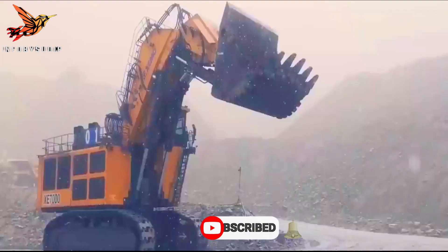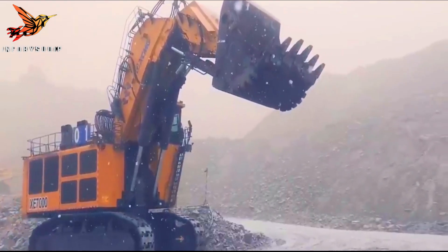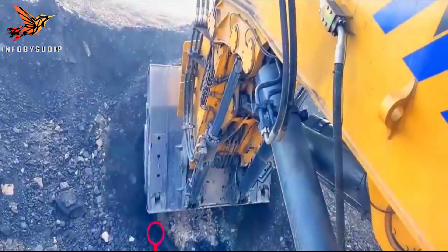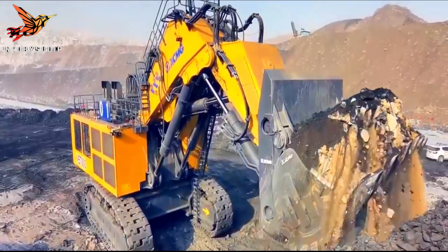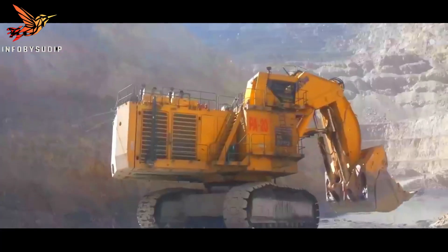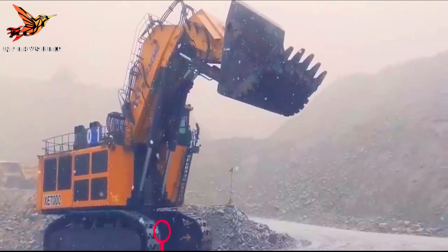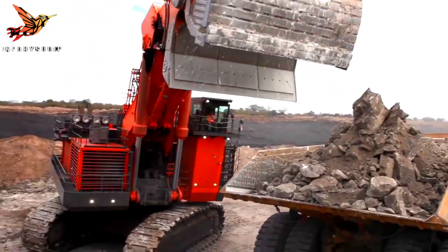From the Caterpillar 6090FS to the Hitachi EX8007, Liebherr R9800G6, Komatsu PC-8011, and XCMG XE-7000, we will delve into their impressive specifications, innovative features, and the impact they have on the mining industry. Join us as we witness these colossal machines in action and marvel at their engineering excellence. So let's begin.